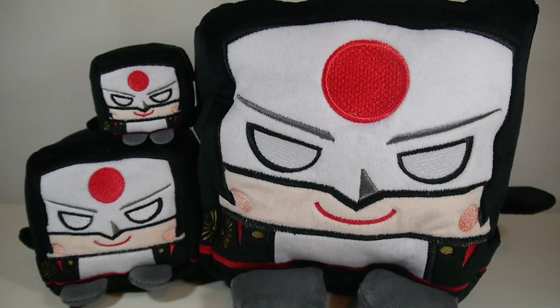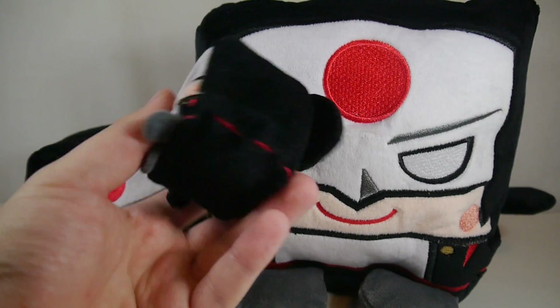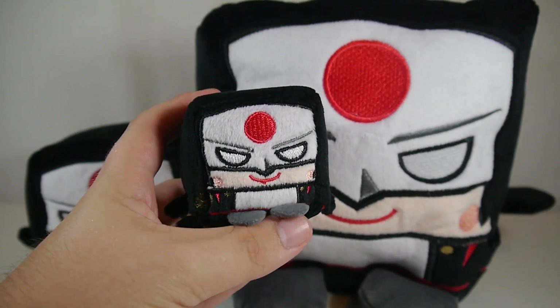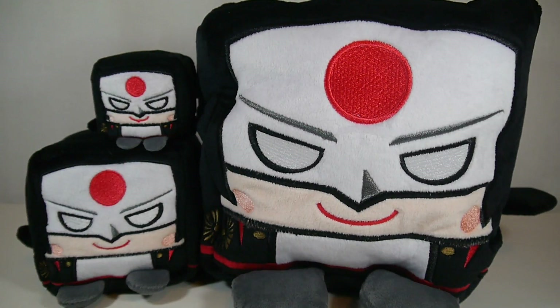Wish Factory makes these kawaii cubes — they're stackable little plush, obviously shaped in the form of a cube, with an adorable representation of your favorite characters. They have a ton of licenses: Star Trek, DC, Warner Bros. properties, and they're going to have Power Rangers, TMNT, Yu-Gi-Oh!, WWE, and much more to come.